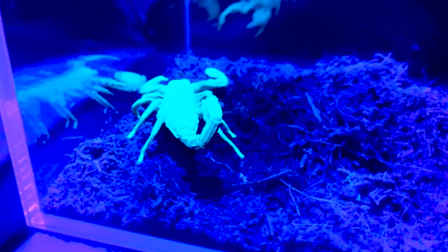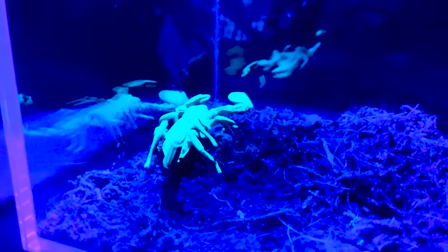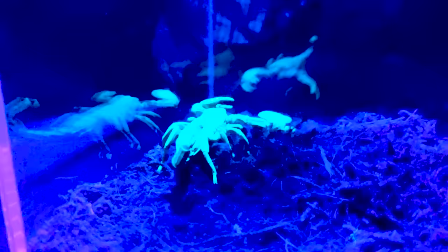And they glow under ultraviolet light, which should not be present in the enclosure generally. Scorpions can make a very reasonable case for being, pound for pound, the most hardcore little alien monsters on the planet. But they also make great pets.